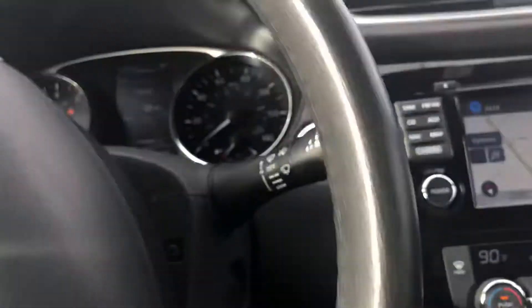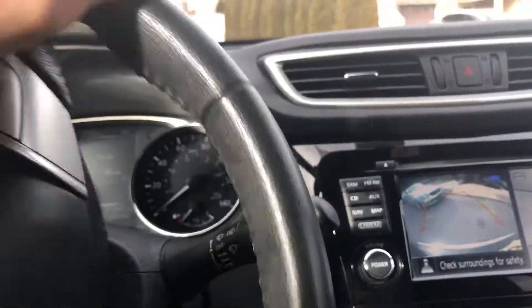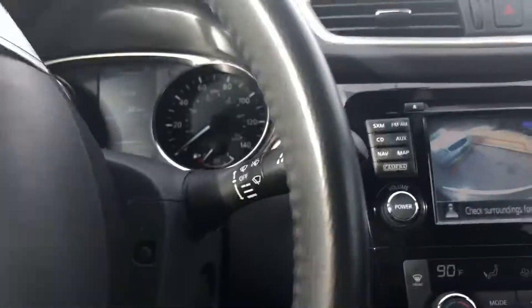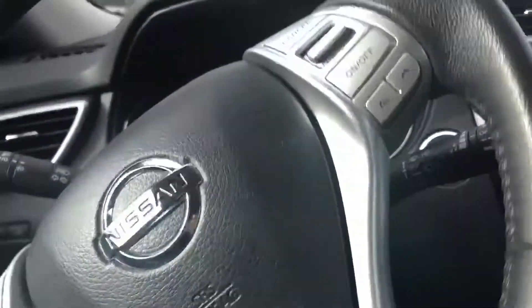Let me get it a little closer. It's got the sensors on both sides — driver's and passenger. As you can see, it just blinked.